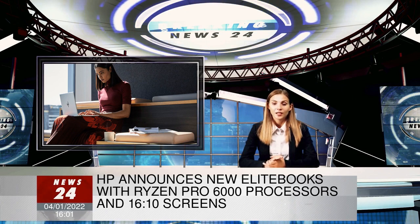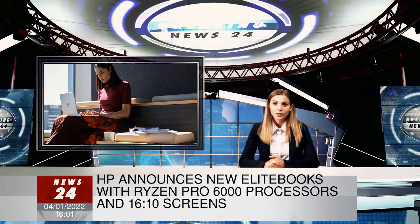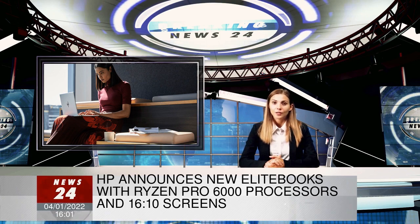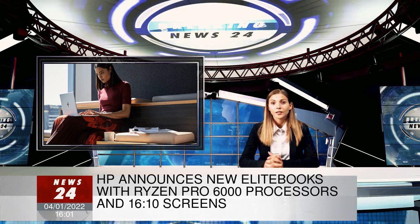The 645 G9 looks very similar to the 845 G9. The 15.6-inch model includes a number pad and an off-center trackpad.